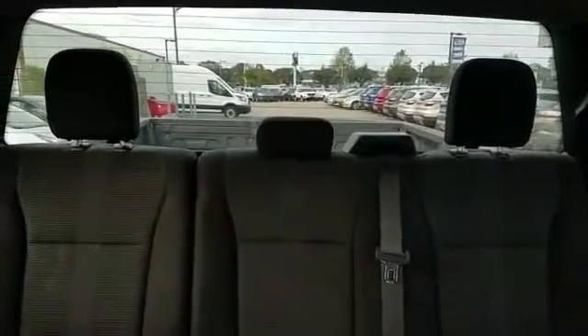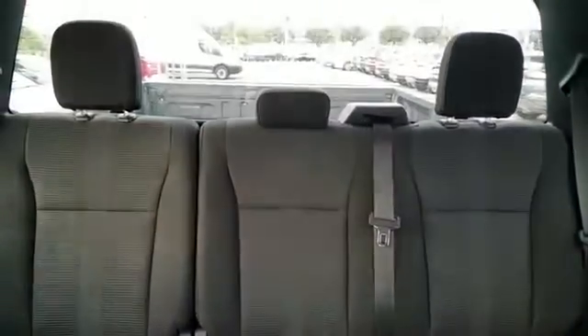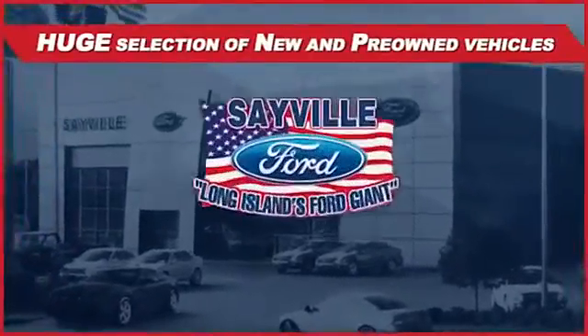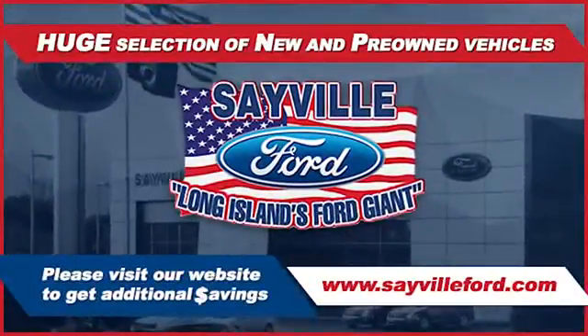We can handle all your service needs, from a quick and simple oil change or scheduled maintenance to a major engine or collision damage repair. Our large and modern service facility allows us to care for all your service needs in one stop — whether you need to purchase, finance, or service a new or pre-owned Ford. From the moment you walk in...